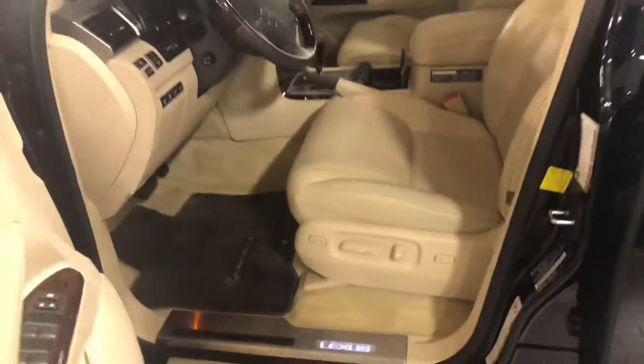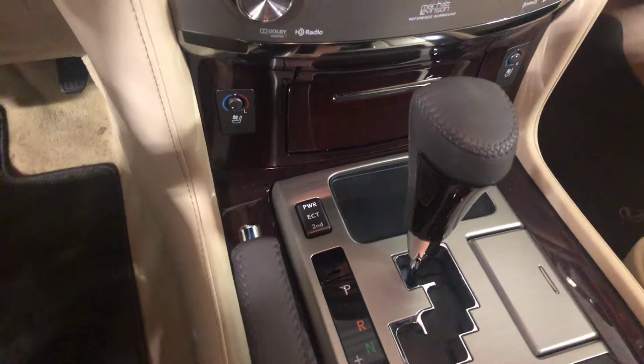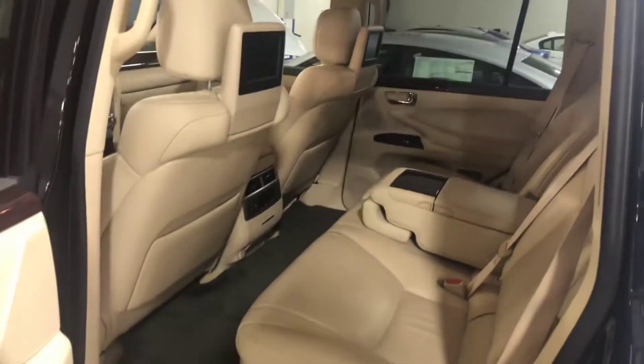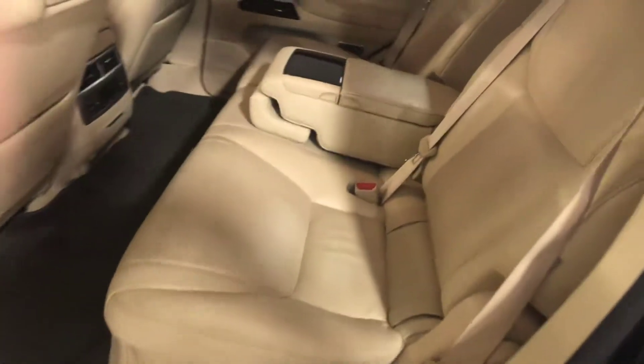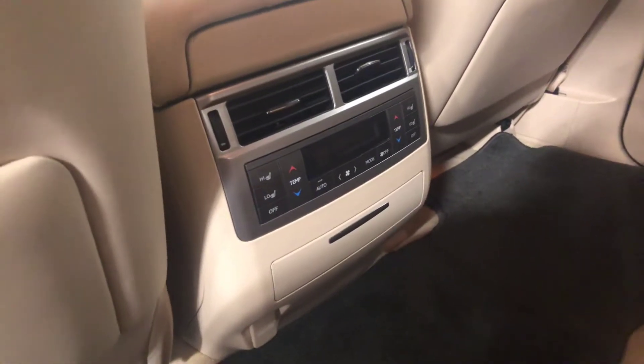Let's check the interior out. Seat edge is in great shape. This car does have the heated and cooled seats, sunroof, and it's also got the rear entertainment. Third row seat option as well. Looks like it's also got heated rear seats.